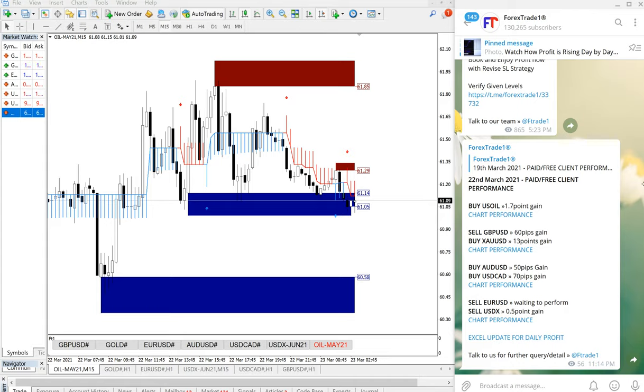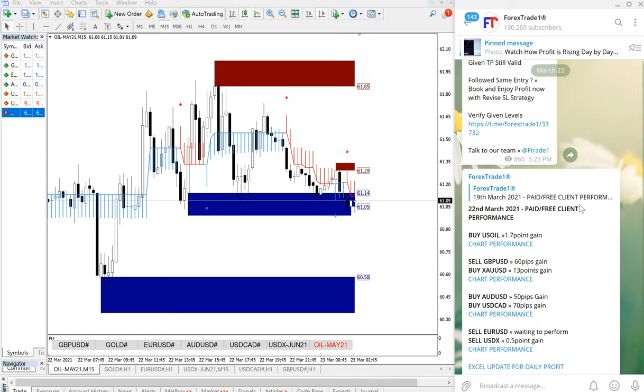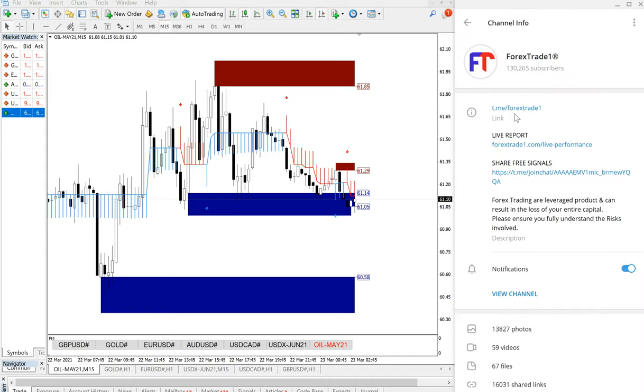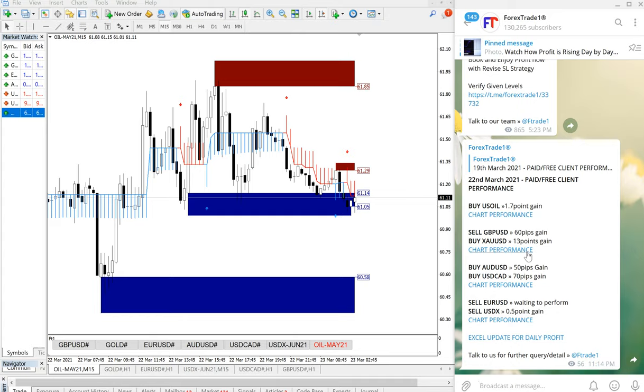Hello traders, welcome to Forex Trade One. Today we are going to show you the complete performance video for 22nd March. This is the performance we posted on our Telegram channel — t.me/forextrade1 — which is our free Telegram channel, and this is the message we have posted.